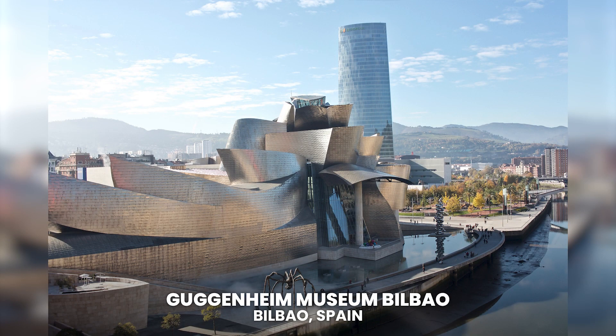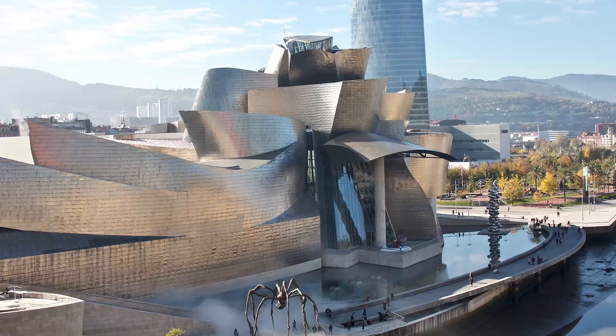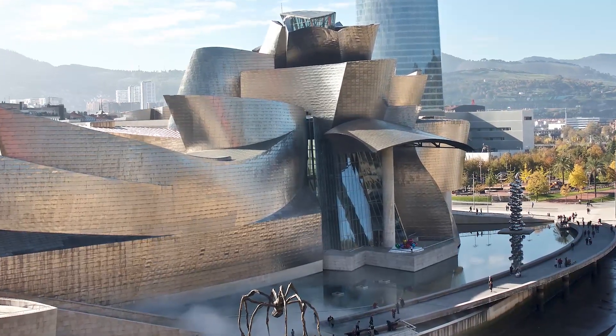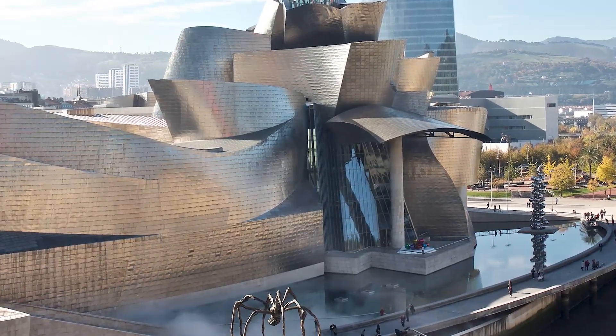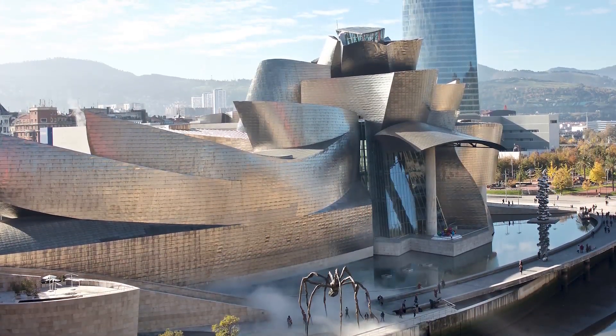Guggenheim Museum Bilbao. Located in Bilbao, Spain. This museum is doubly impressive: because of its collection of works of contemporary art, and because of its unusual and extravagant design, which was carried out by the famous architect Frank Gehry.